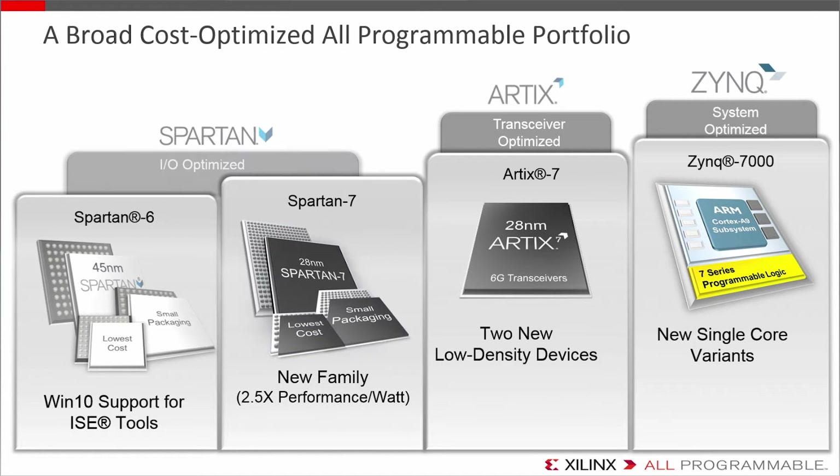But perhaps the biggest enhancement is the new Spartan 7 family. Along with Spartan 6, it's the lowest-cost connectivity FPGA. But as a 28nm 7-series family, Spartan 7 more than doubles the performance per watt and benefits from Vivado tool support, so you can take advantage of all of Xilinx's latest integration and implementation features.